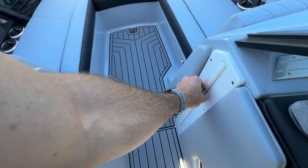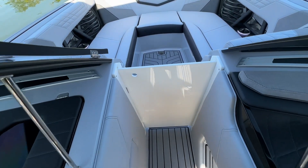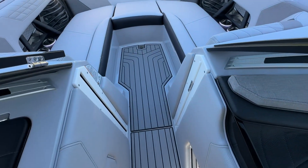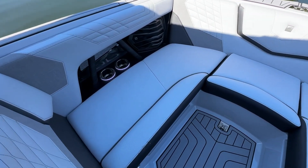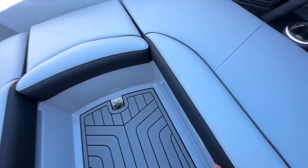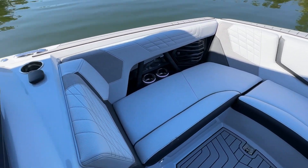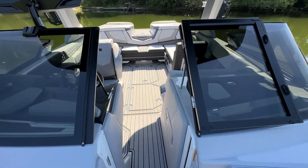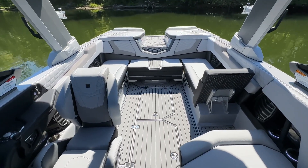Moving on to the bow, we have a pocket door — so you don't have to worry about storing a removable wind dam; it's tucked away in the boat. In the bow, not much has changed — storage everywhere. We've got fenders, fender pros, a cover stored under the starboard side, and a movable seat with C-deck underneath to protect the vinyl. There's also window tint on the windows — a nice look for the 2024 Nautique G23.